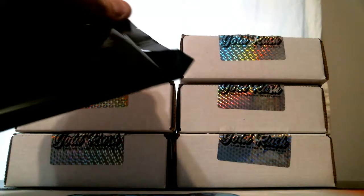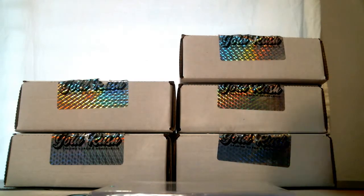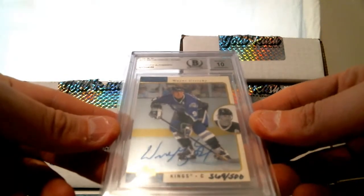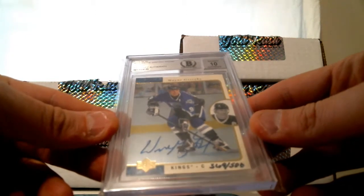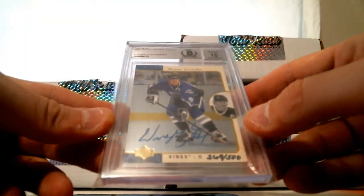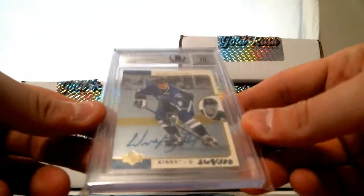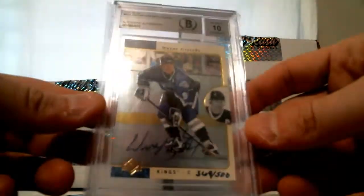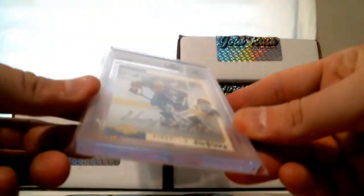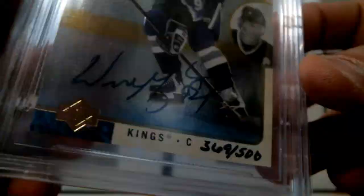Third hit in the first box. There was one in the first case and there's another one in this one. This is a Beckett Auto slabbed and authenticated, Beckett Auto grade of 10. It is hand numbered 369 of 500 from 95-96 SP. It is a promo card of Wayne Gretzky, autographed on card and slabbed — a promo card for the Kings in his all-star uniform. Card number is 66A.